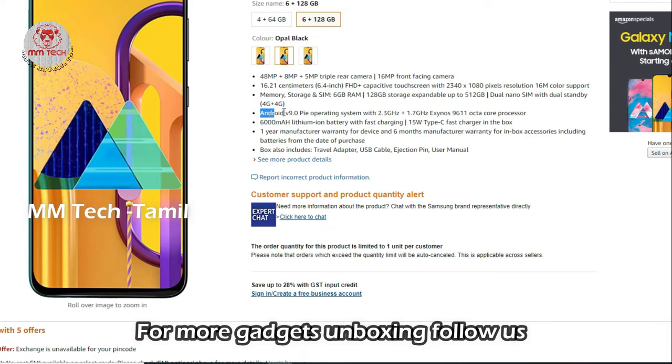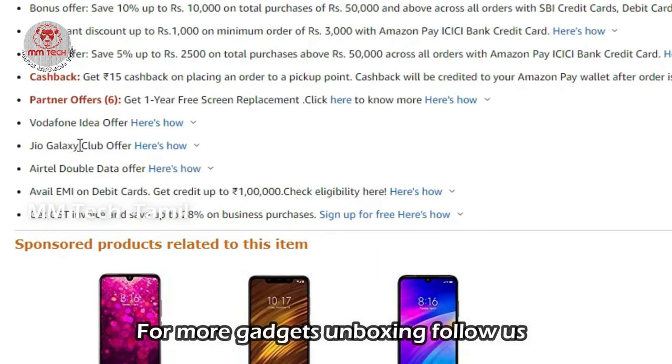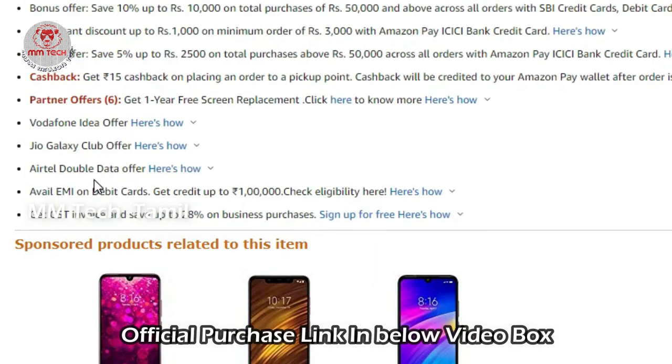The Samsung Galaxy M30s OS is Android 9 Pie. There is an Exynos 9611 OctaCore processor. If you want to see the offer details, you can see the link inside the video.